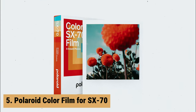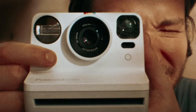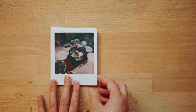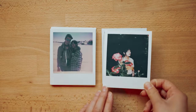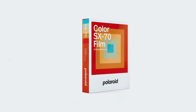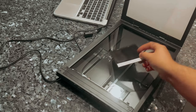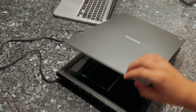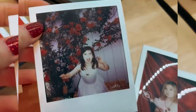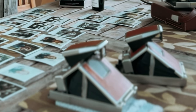At number 5 on our list is the Polaroid Color Film for SX-70. The Polaroid Color Film for SX-70 is a classic instant film that delivers stunning results with its iconic white-framed photos. Compatible with SX-70 cameras, this film captures your memories in a unique and timeless way. One of the standout features of this film is its love for light — the more light present in your shot, the better the photo quality. Whether you're shooting outdoors on a sunny day or using the camera flash, the film excels in capturing vivid and detailed images.